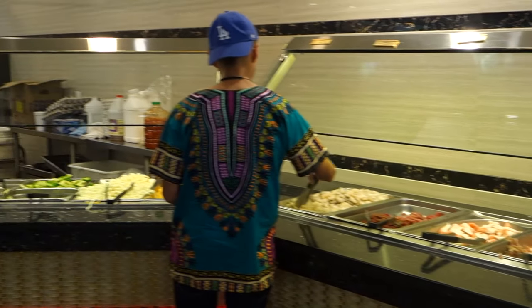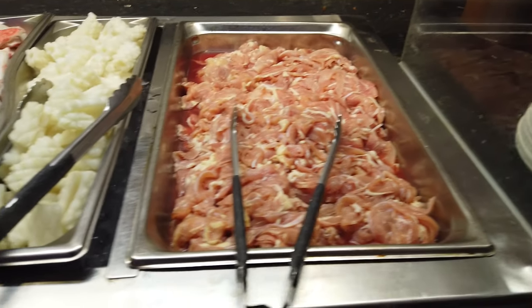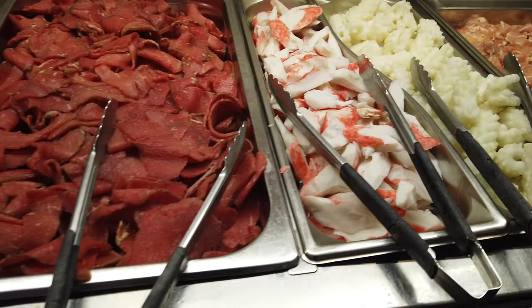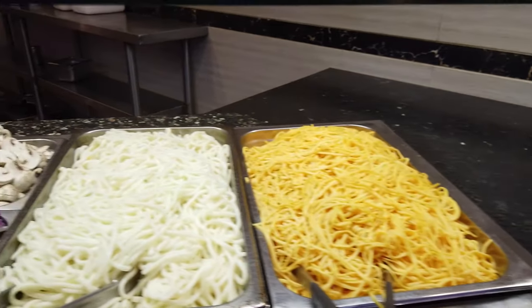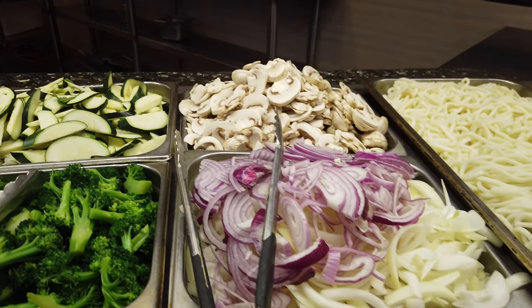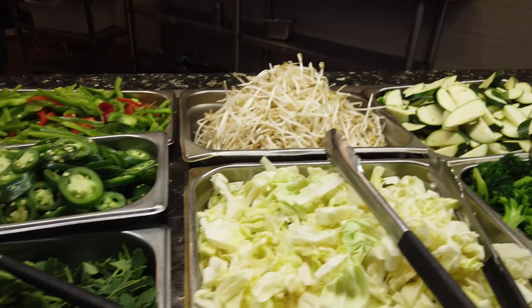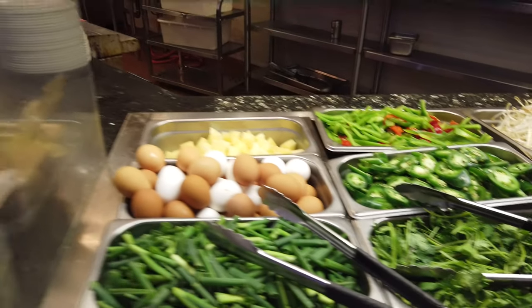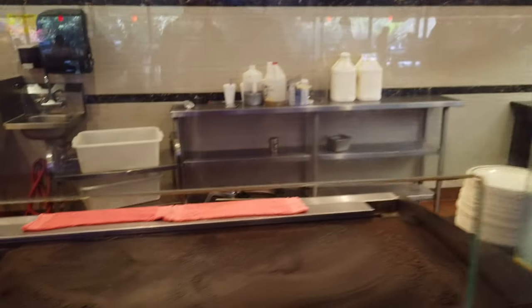Over here we have the hibachi grill ready to serve you. To start off we have some chicken, squid, imitation crab, beef, and shrimps. Then we have noodles — udon, mushroom, red onions, broccoli, cabbage, bean sprouts, jalapeños, eggs, pineapples, garlic, and chili peppers. Whenever you're ready, just ring the bell and they'll cook for you.